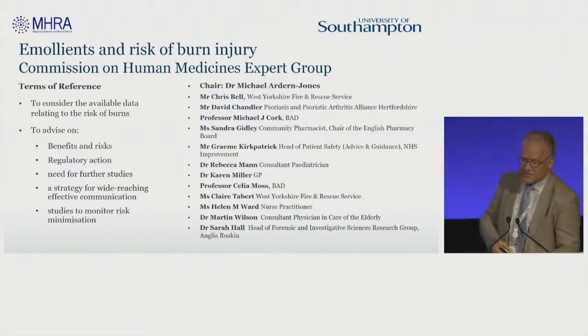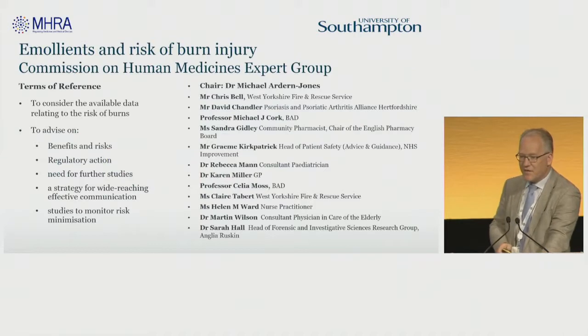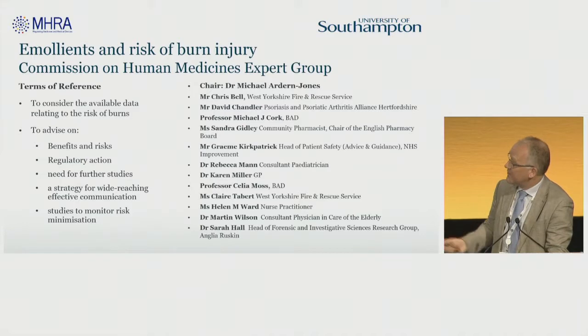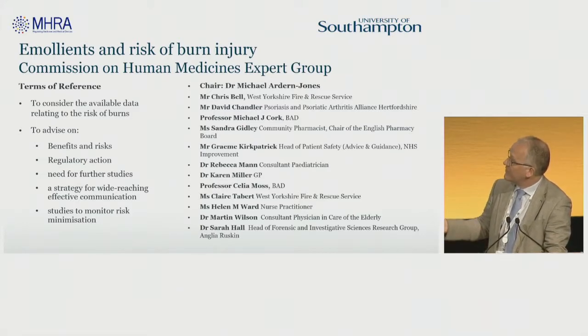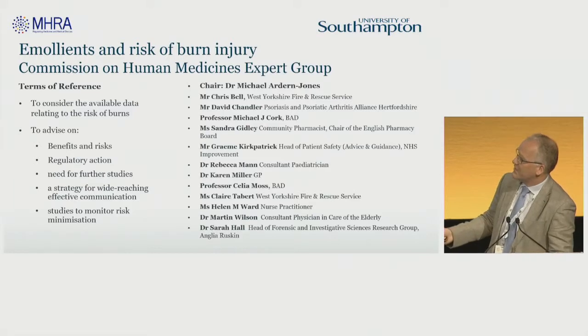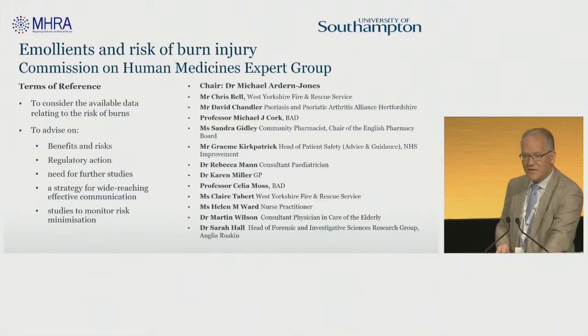The MHRA took this information on board and said they wanted to set up an expert group to advise them on how to respond. I was asked to chair it, which is why I'm here today. We had a great set of people involved from all different stakeholders to help us understand what this issue was about: what were the benefits and risks of emollients, should we restrict their use, what regulatory action should be taken, what studies are required, what communication about the risks needs to be made, and how do we monitor whether we've done any good?